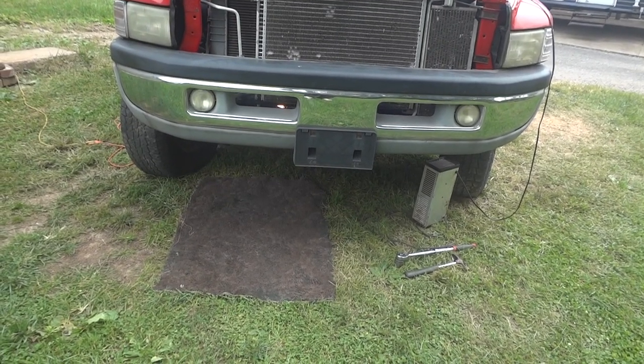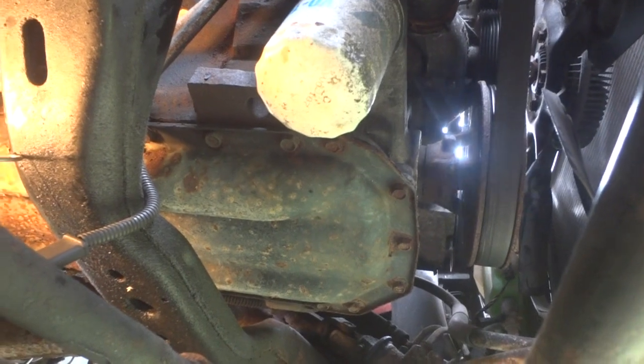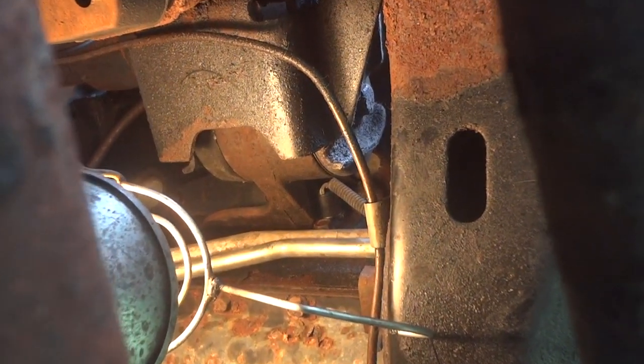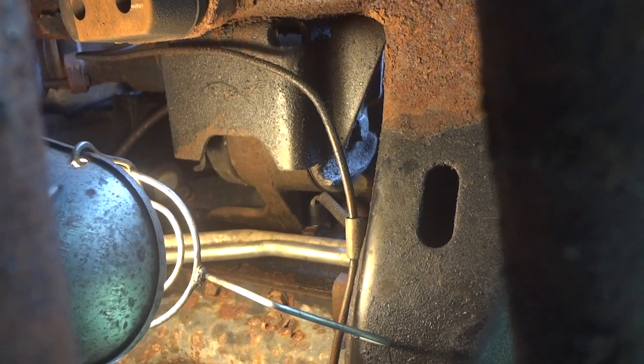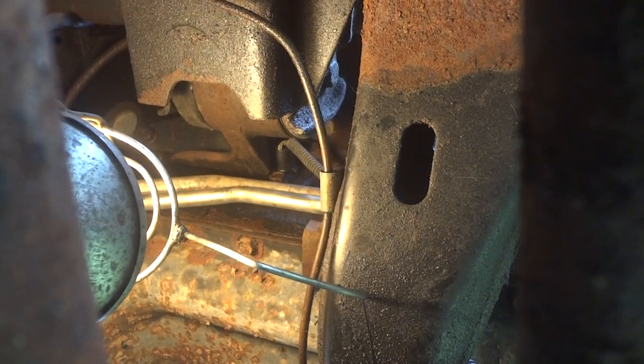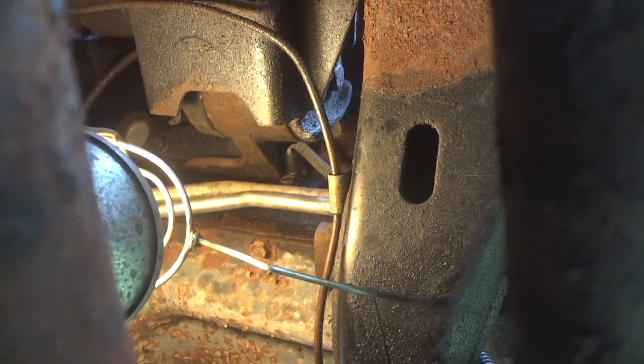Now we've got to do a little more detective work and look at the crank sensor and the camshaft sensor. Under the engine, the crankshaft sensor is going to be right here on the passenger side — and you can see there's a motor mount right there. They could not have put it in a worse place for removal. I may actually have to move the motor mount to get in there. The bottom part of the sensor is actually broken off — the bolt came right out.